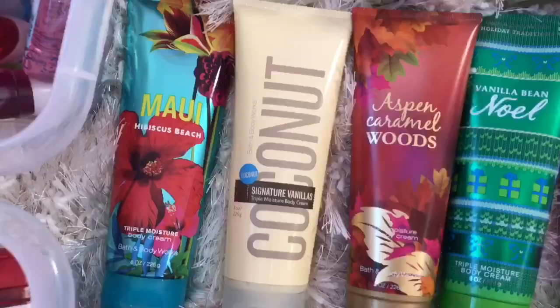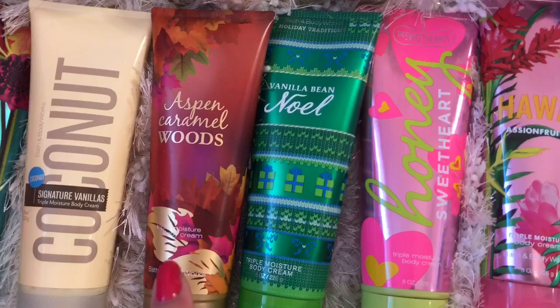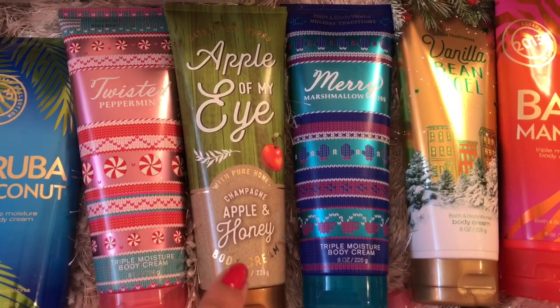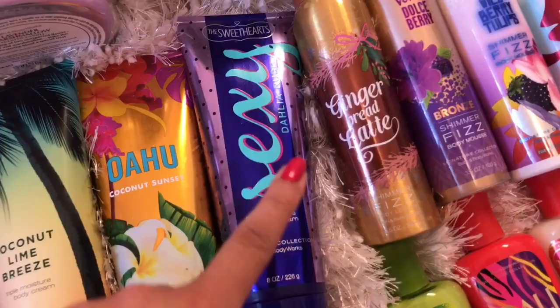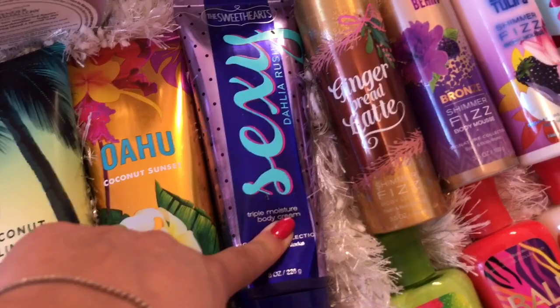I really don't have too many of these, so I will just name them for you guys. These definitely last a while. Anyway, we have Maui Hibiscus Beach, Signature Vanilla Coconut, Aspen Caramel Woods, Vanilla Bean Noel, Honey Sweetheart, Hawaii Passion Fruit Kiss, Aruba Coconut, Twisted Peppermint, Apple of My Eye, Champagne Apple and Honey, Merry Marshmallow Kiss, Vanilla Bean Noel, Bali Mango, Coconut Lime Breeze, Oahu Coconut Sunset, and Sexy Dahlia Rush — which is my favorite ever. Oh my gosh, it's so amazing.